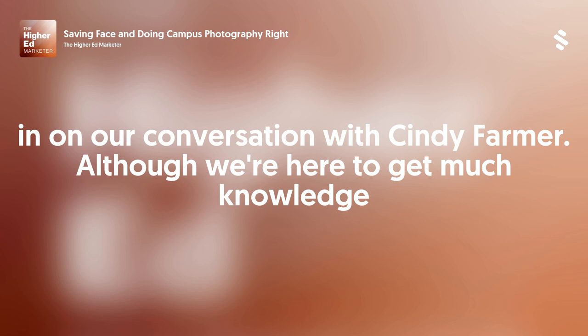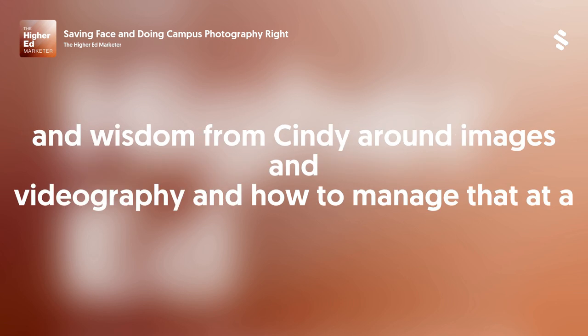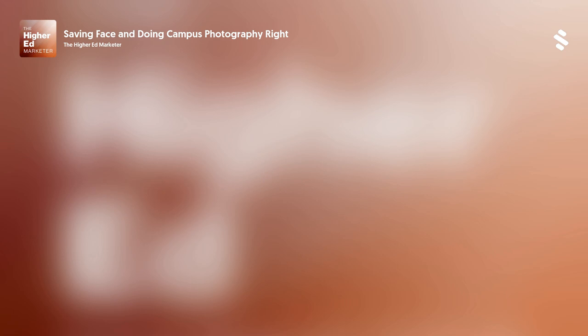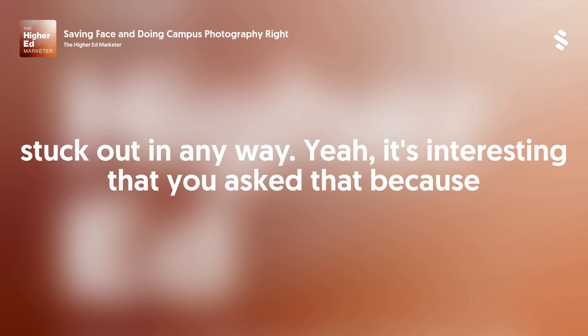Although we're here to get much knowledge and wisdom from Cindy around images, videography, and how to manage that at a large university, we would like to ask you first if there's something that you have learned recently that surprised you or stuck out in any way.